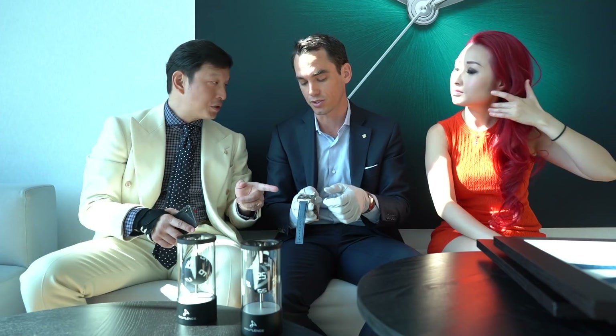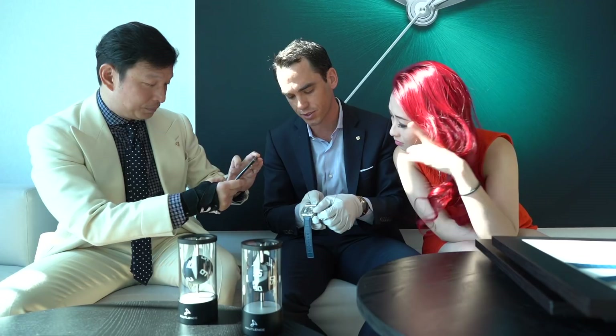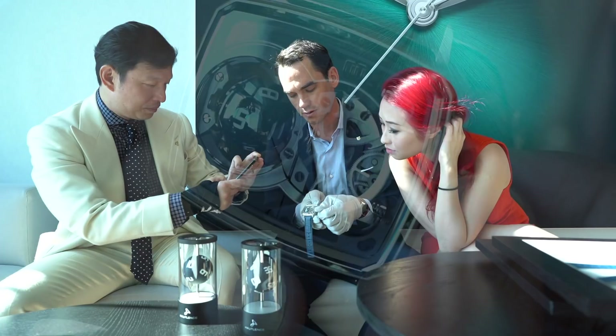On one side we have the movement base - the automatic, modified to have a retrograde. On the right side we have the possibility to have different displays, jumping hours, et cetera. We have a few of those in the pipeline. Right now you can see it's 5:50, and you will see the time going to 60 - and then the sphere doing 450 degrees.